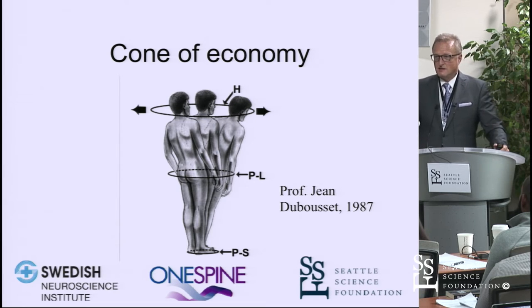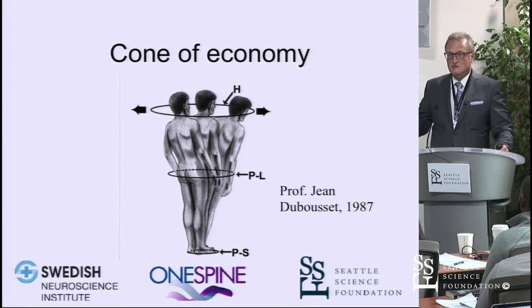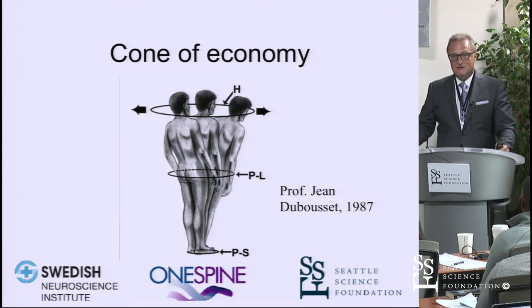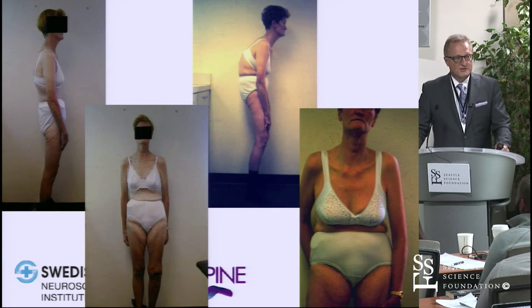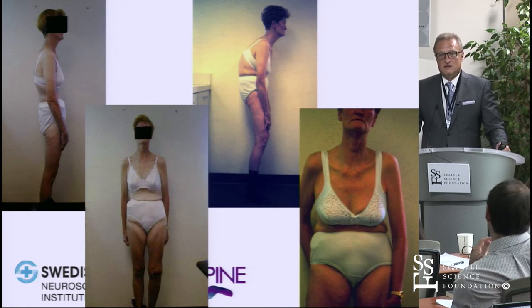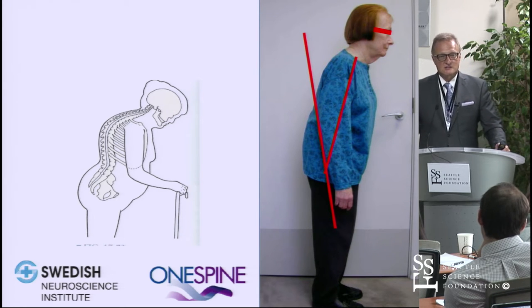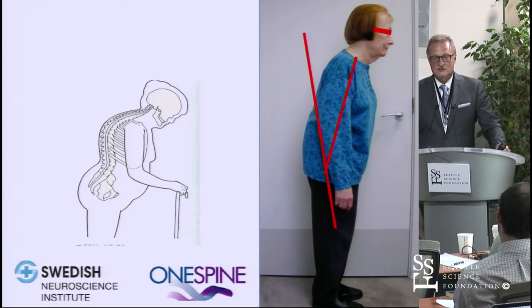The balance — or équilibre, a truly French concept — goes way beyond static, angular, or geometric perspectives. He came up with the cone of economy, formulated around 1987, which was a major subject of discussions at Texas Scottish Rite where I had the great pleasure of assisting Dr. Dubousset. The basic concept is that we're at our best if our skull — our foramen magnum — is over the C7-T1 spinal canal, over the lumbosacral junction, and over our feet, with not much deviation in between.